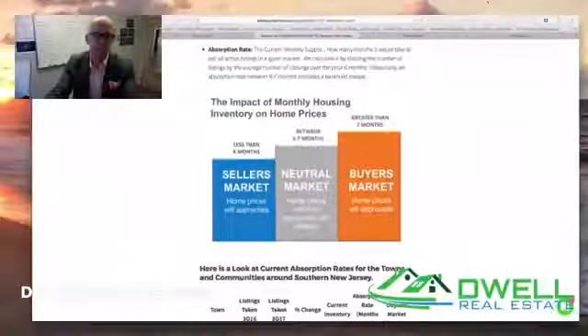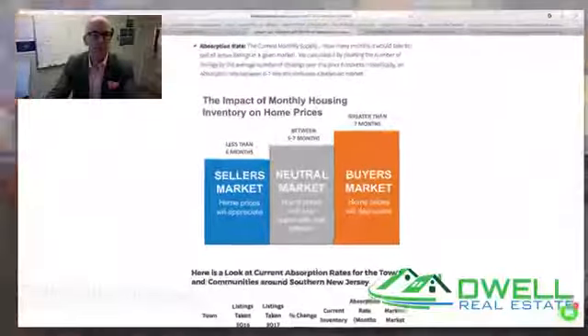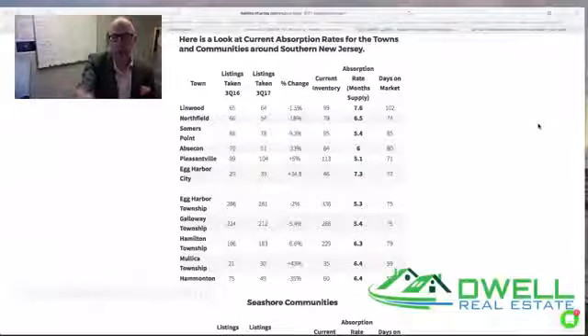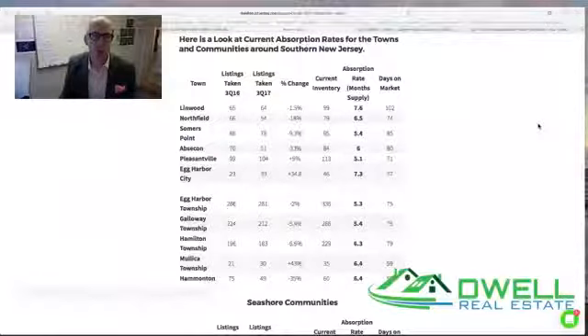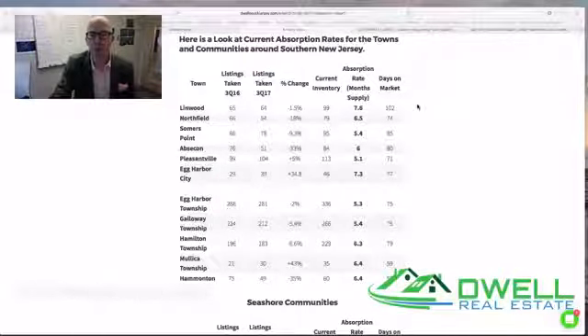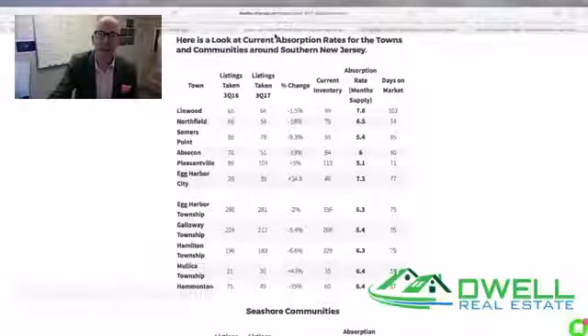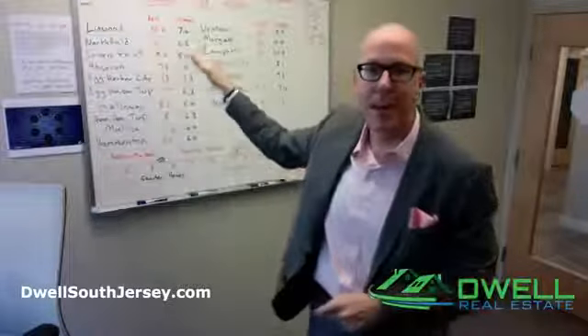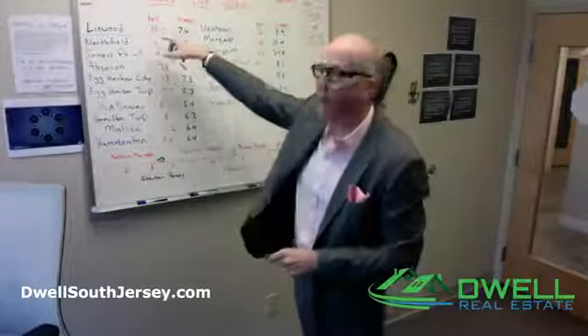Getting back to the absorption report — when we look at these numbers, we're talking about the total listings taken in the third quarter. As a basic economic principle, we've got more sales taking place year over year. The trend for the third quarter has been that the number of listings that came onto the market, with few exceptions, has generally been lower than year over year. What I want to do is zoom out a bit, because what I did on this chart is break down where absorption rates were back in April — six months ago — versus where they are today, for each town in Atlantic County.